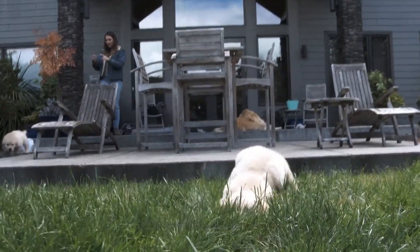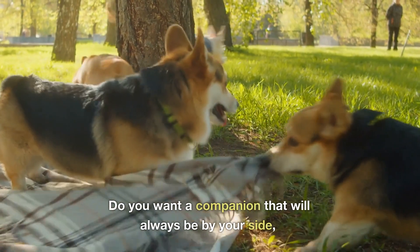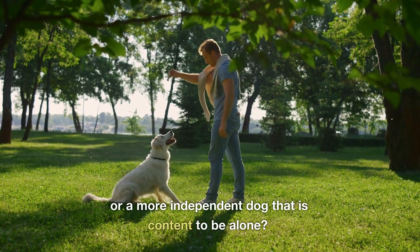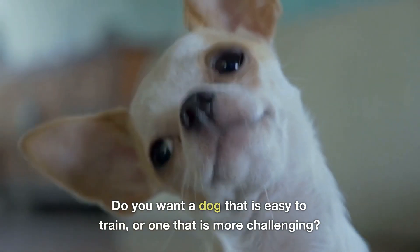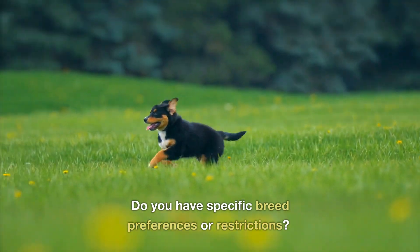2. Determine your needs. Think about what you want in a dog. Do you want a companion that will always be by your side, or a more independent dog that is content to be alone? Do you want a dog that is easy to train, or one that is more challenging? Do you have specific breed preferences or restrictions?